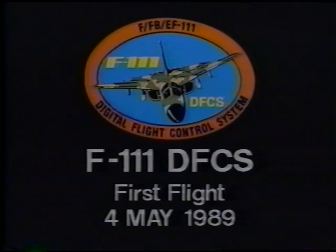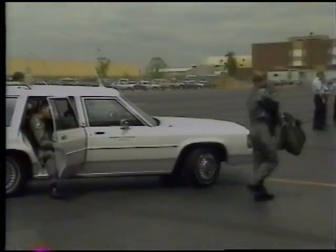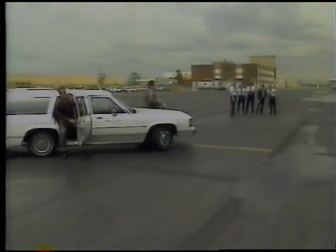The first flight of the FB-111A modified with the new digital flight control system occurred on May 4th, 1989. The flight crew for this first flight were Major Ken Hassenbein, pilot, and co-pilot Captain Tim Seeley, both from Edwards Air Force Base Flight Test Center.